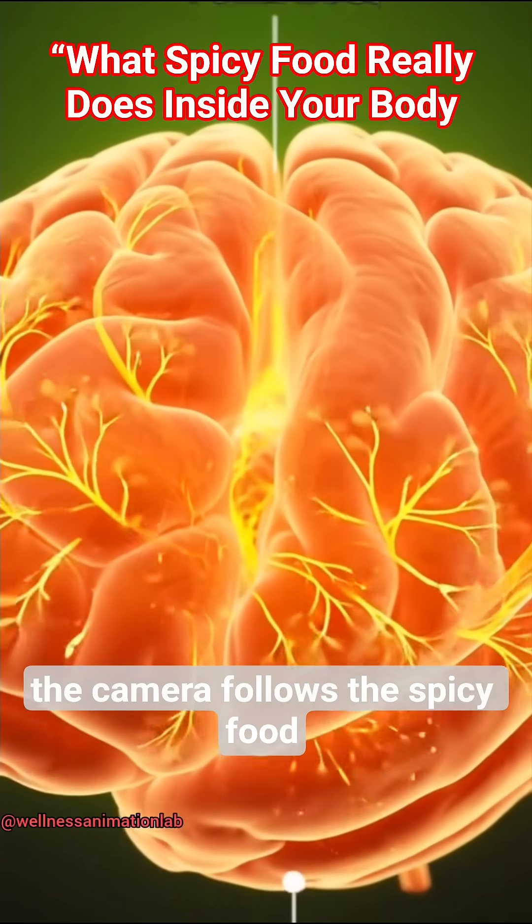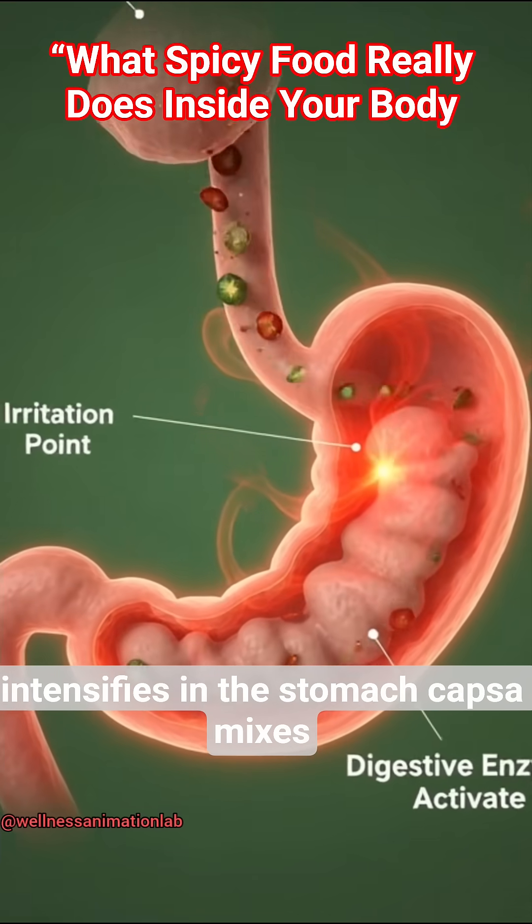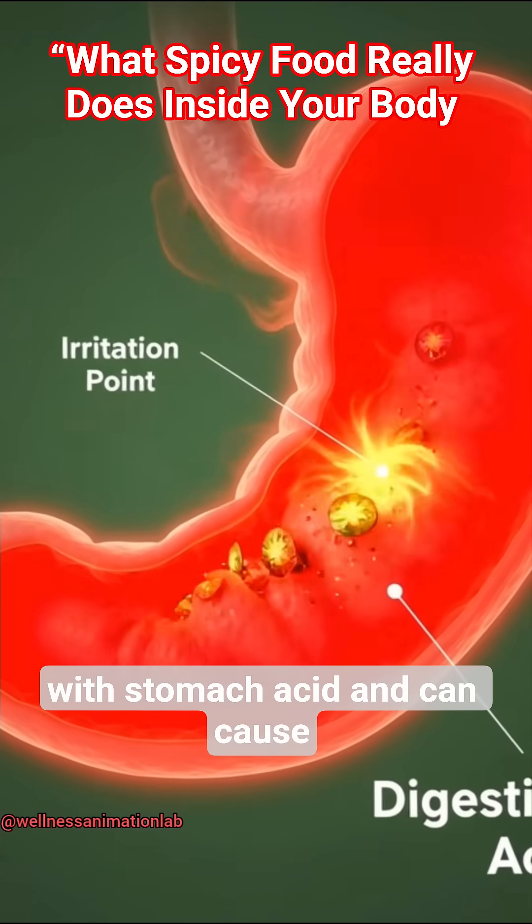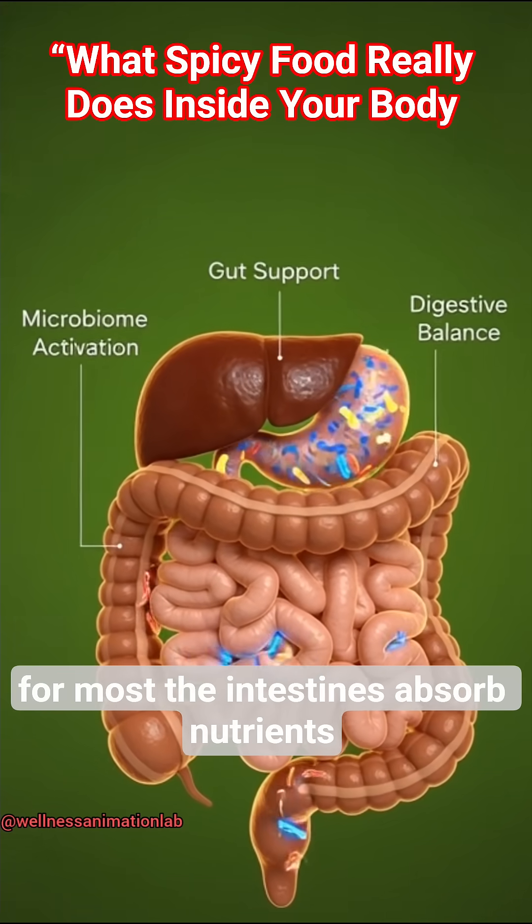The camera follows the spicy food down the throat as the warmth intensifies. In the stomach, capsaicin mixes with stomach acid and can cause irritation for some, but is harmless for most.